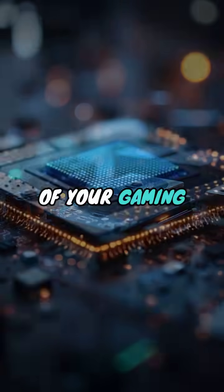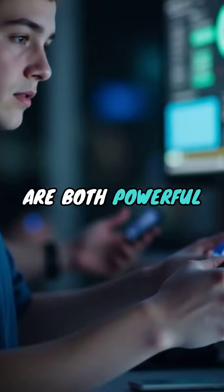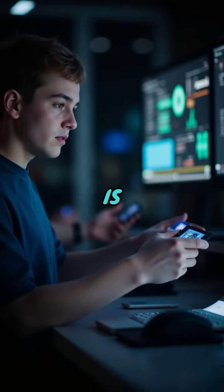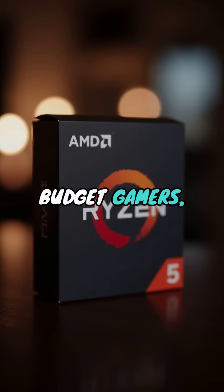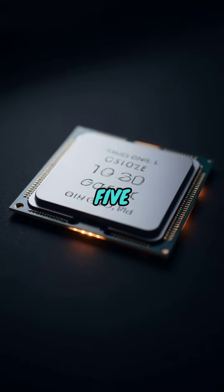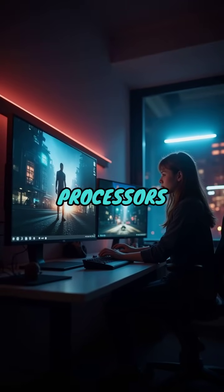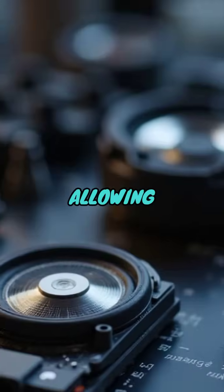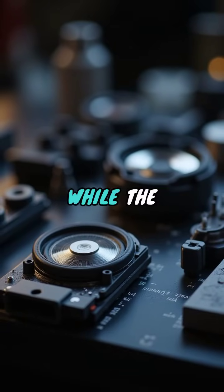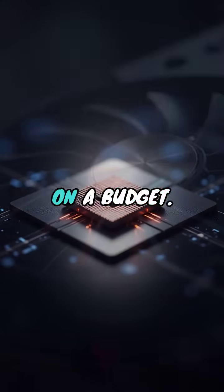Let's begin with the heart of your gaming PC, the processor, or CPU. In 2025, the options are both powerful and affordable. The key to making a cost-effective choice here is understanding your needs. For most budget gamers, an AMD Ryzen 5 or an Intel Core i5 provides an excellent balance between performance and price. These mid-tier processors handle most gaming titles efficiently, allowing you to allocate your budget to other crucial components. Remember, while the latest high-end CPUs are tempting, they're often overkill if your main goal is gaming on a budget.